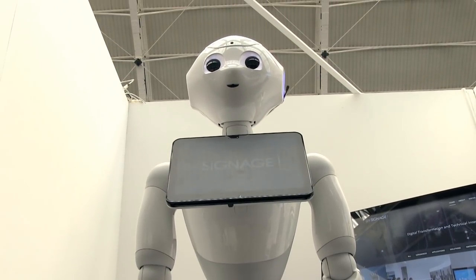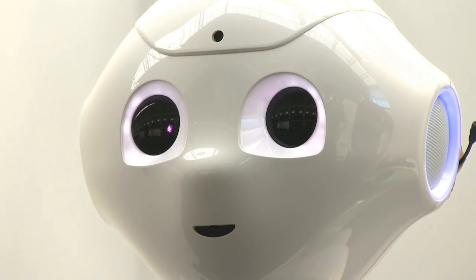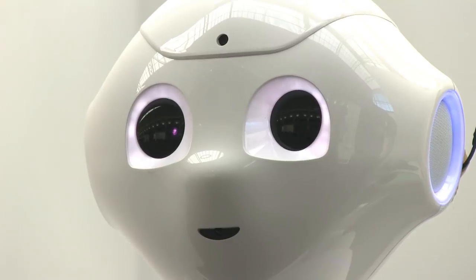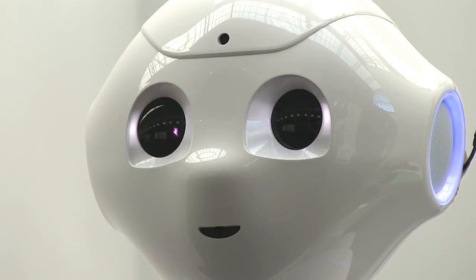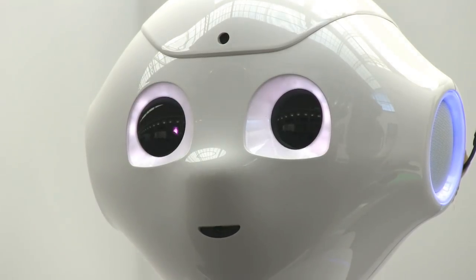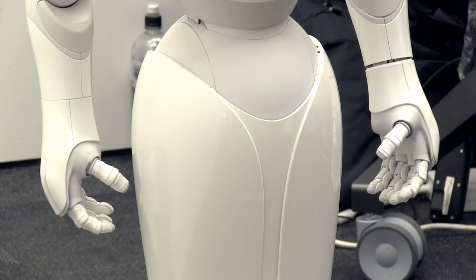SoftBank describes Pepper as a genuine day-to-day companion and the first humanoid robot capable of recognising human emotions. In practice, this means that Pepper is able to analyse a person's voice, facial expression, body movement and language in order to identify joy, sadness, anger or surprise.